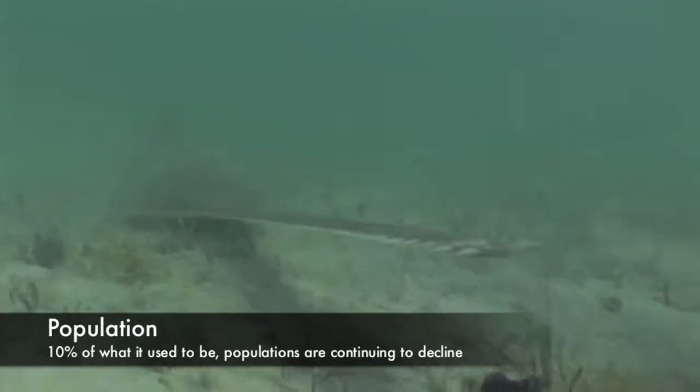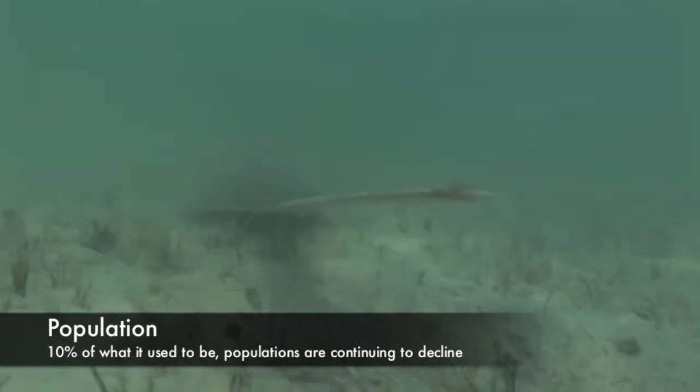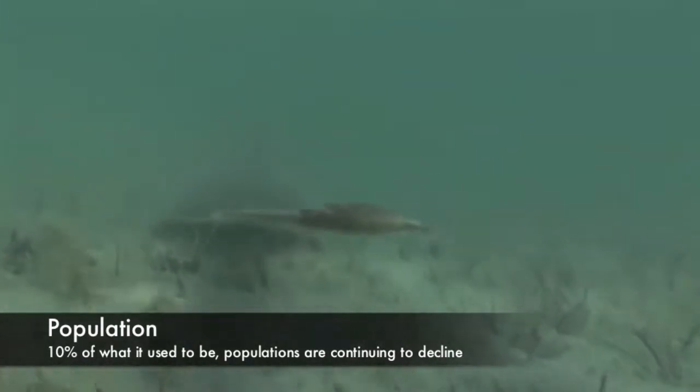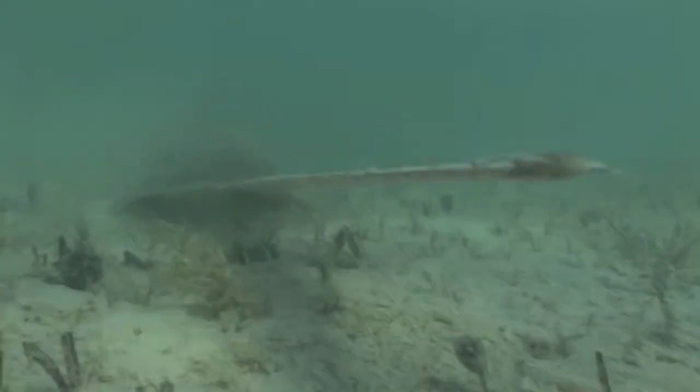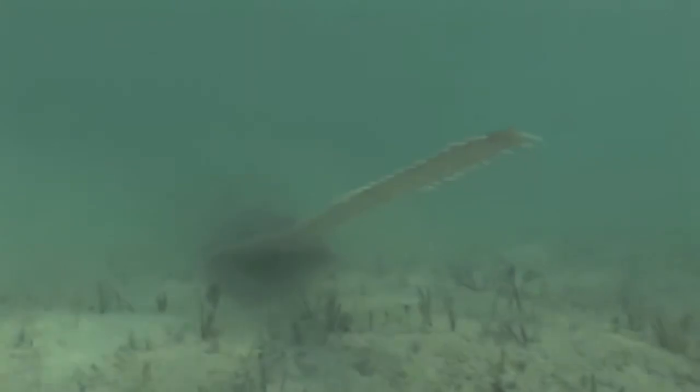The current sawfish population is 10% of what it used to be. Sawfish populations are continuing to decline, and it is important that we protect these animals in order to save them from extinction.